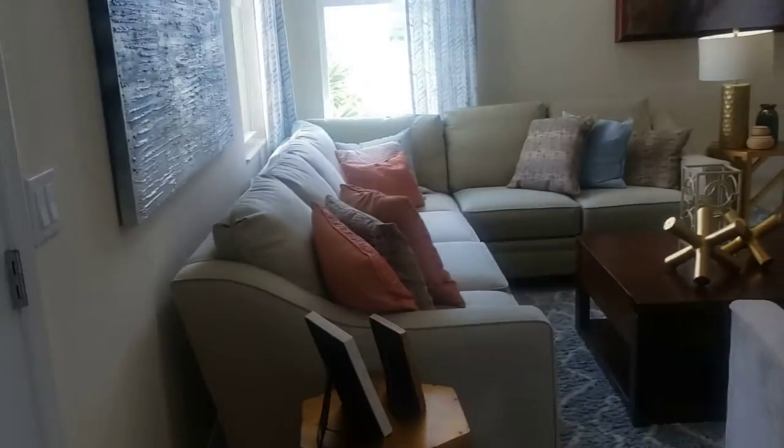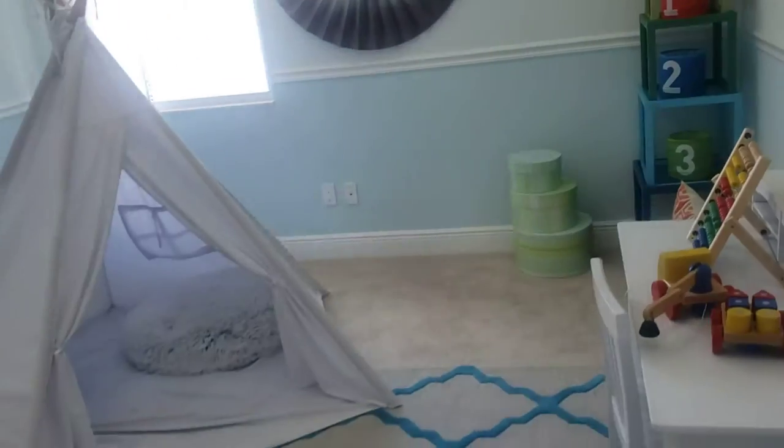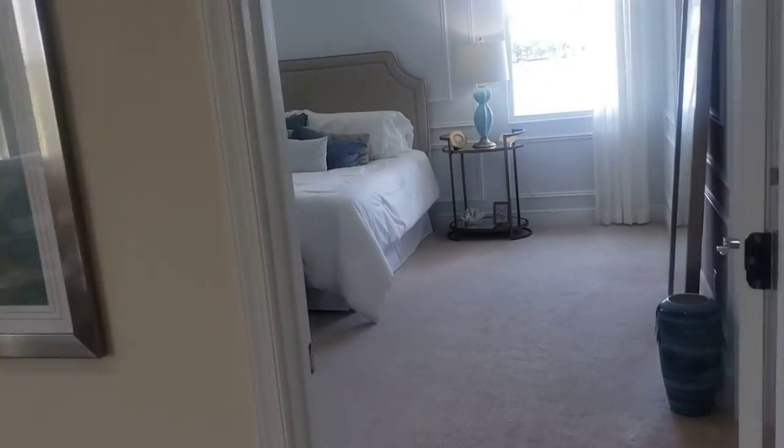I wonder if this is optional for a room right here. Nice room for the kids. Let's check out the master bedroom.